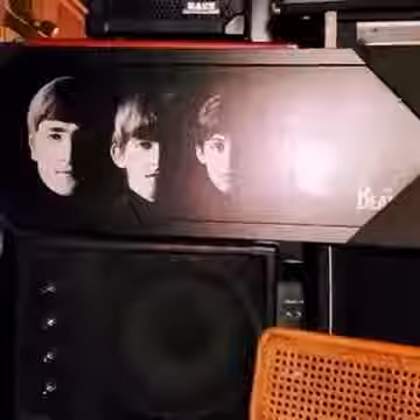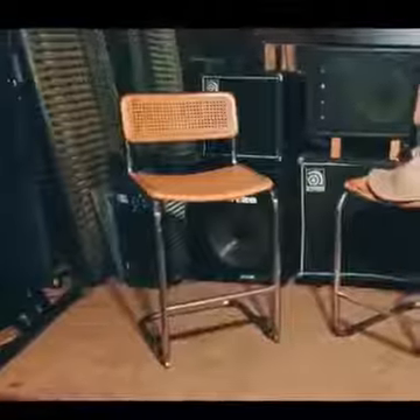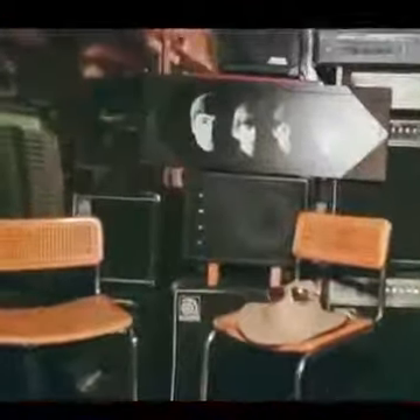And you probably recognize those four young men, right? The Beatles! This is actually the stage — small but cozy — it's finally getting ready. And here's the Beatles poster, here's some equipment.